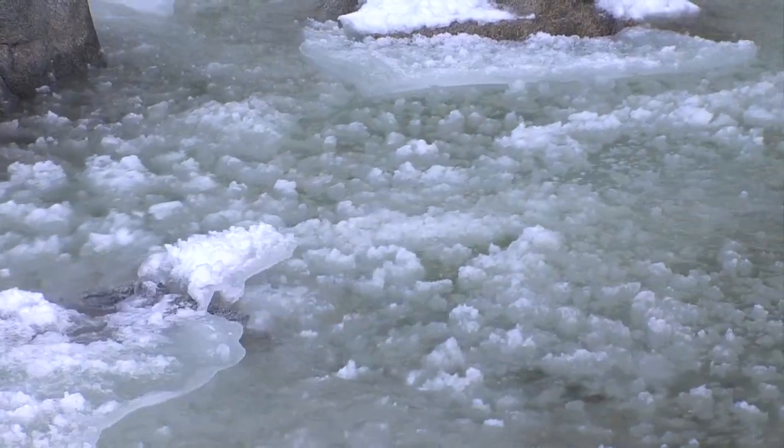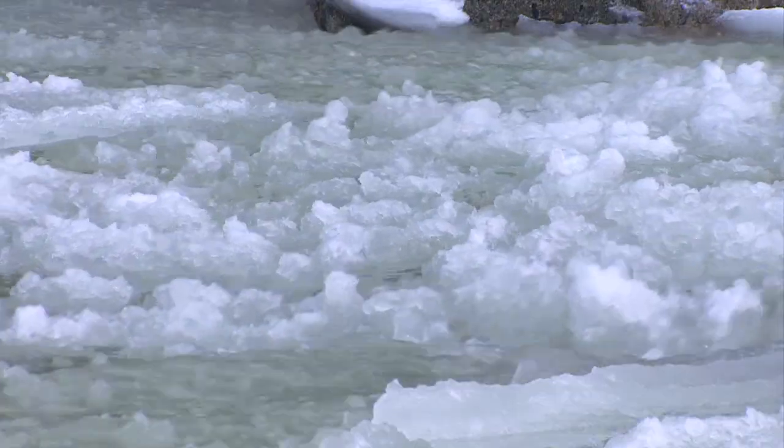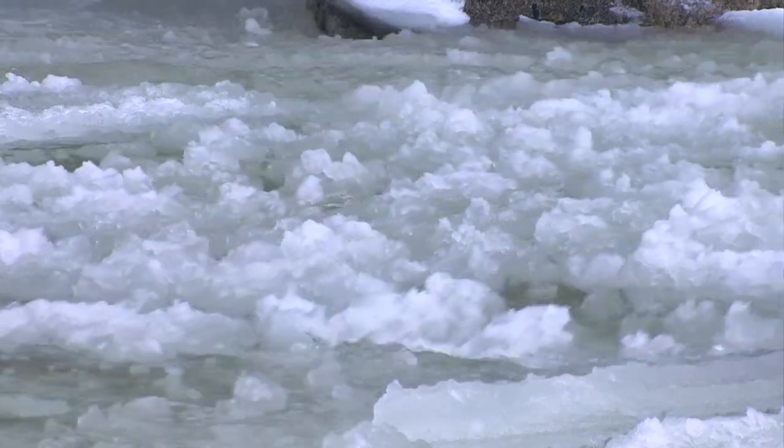If you can imagine in your mind a giant slurpy machine putting out millions of gallons of slurpy into Yosemite Creek — it's amazing. It's not snow, it's not ice, it's something in the middle, and to watch it move underneath the Yosemite Creek Bridge is pretty incredible.